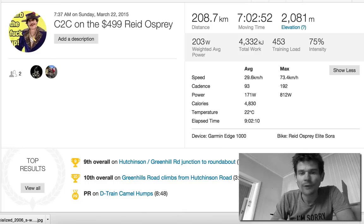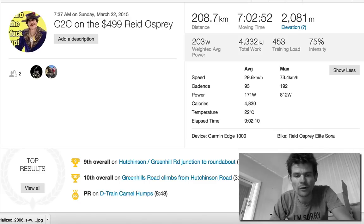The $500 Reed Osprey is a fantastic deal. What I like about it is it's pretty good performance for the money. I changed the bars, put my power meter on, put my preference saddle on. Let's see how fast the Osprey flies up Norton Summit.